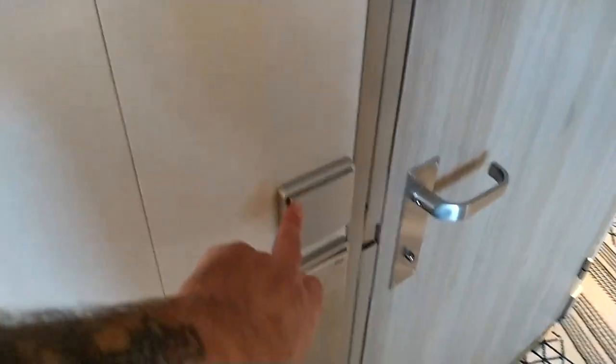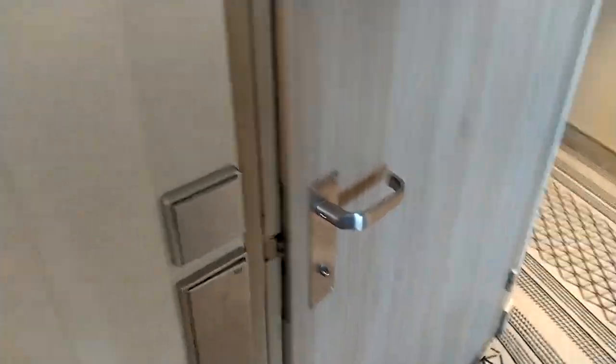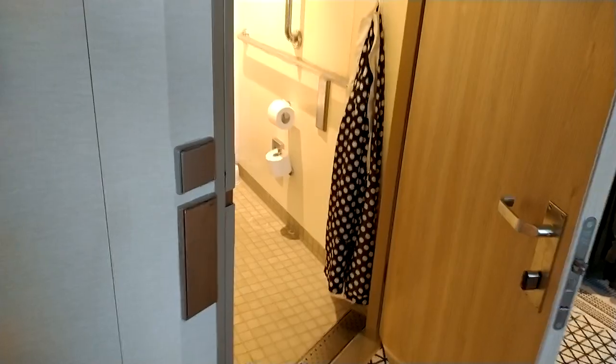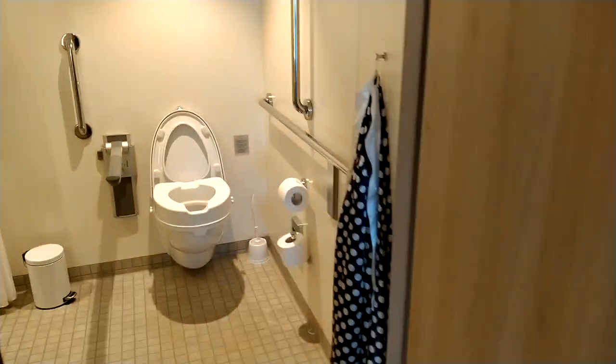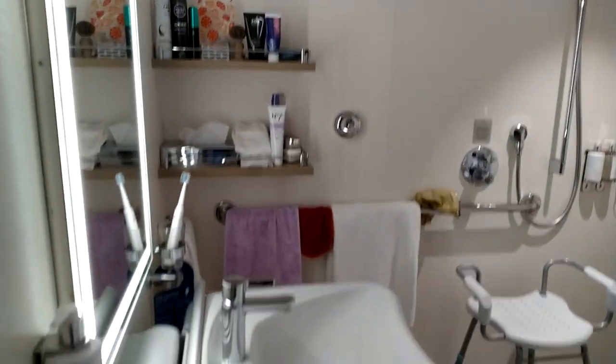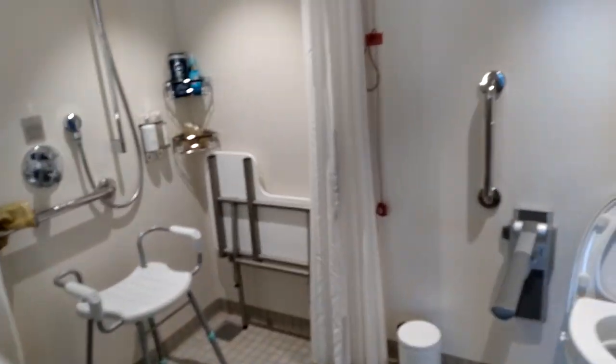On your right, as you walk in, is the bathroom, which we'll have a look at. The switch is on and off here. To open it, it's automatic — you press and it opens. The door will open and here we see a very ample sized accessible bathroom.